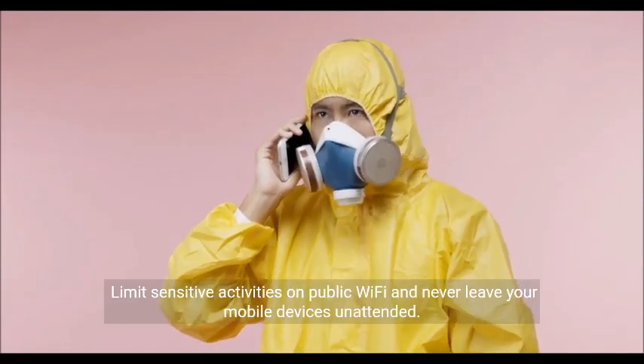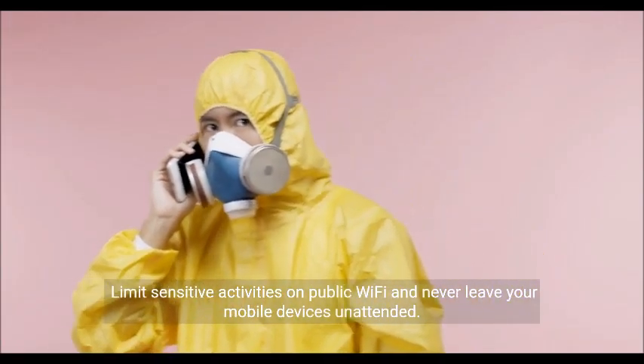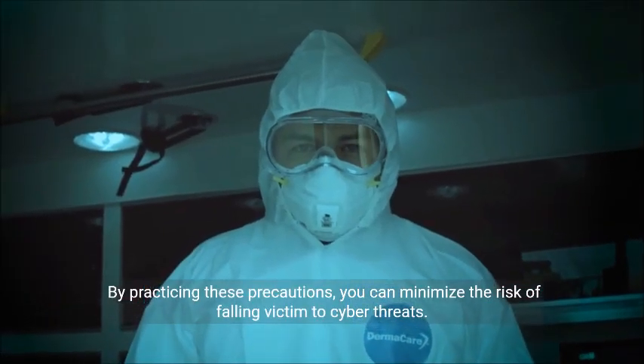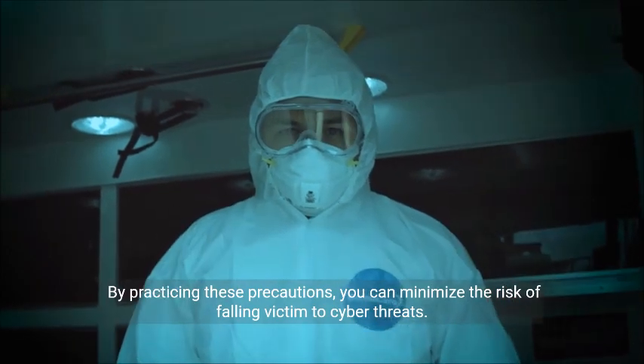Limit sensitive activities on public Wi-Fi and never leave your mobile devices unattended. By practicing these precautions, you can minimize the risk of falling victim to cyber threats.